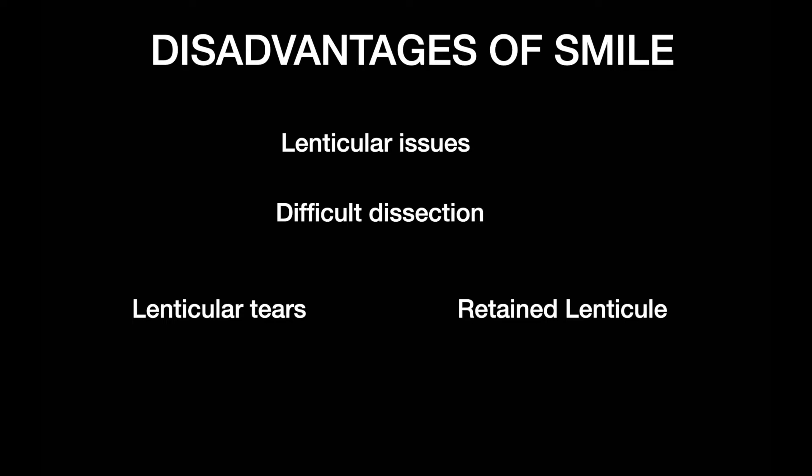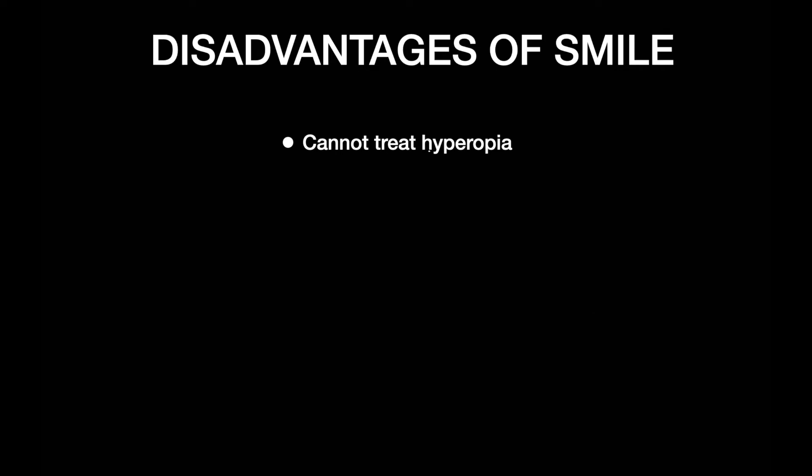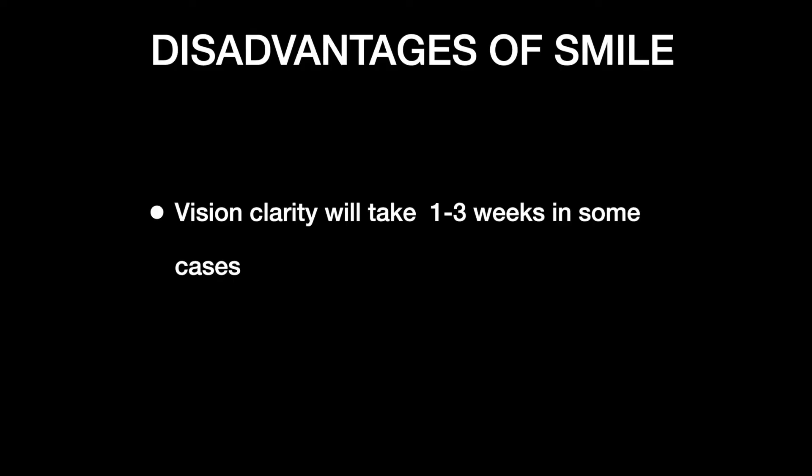Very rarely there can be lenticular problems — difficulty in dissection can lead to a lenticular tear or retained lenticular fragment, resulting in unpredictable refraction. SMILE is also not yet approved for hyperopic treatments, and if there is residual power, retreatment with SMILE is not possible, requiring PRK or FEMTO LASIK instead. While most LASIK patients see improvement the next day, some SMILE patients may take up to one week, and very rarely up to two weeks, for vision to fully stabilize.